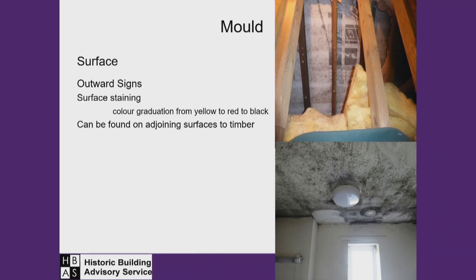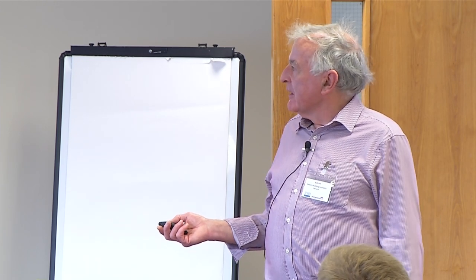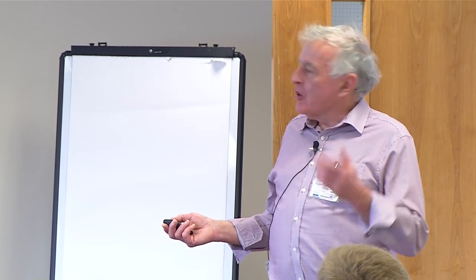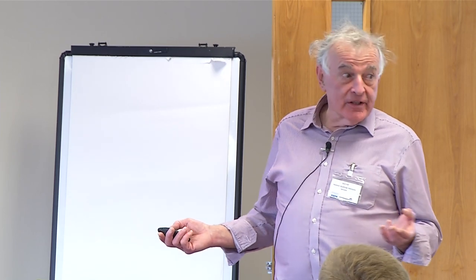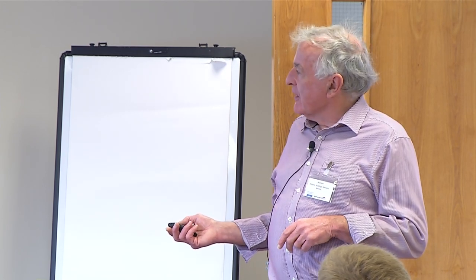Another form of damp in buildings can be dismissed: mould growth. If you're getting mould, you've got damp — you don't get one without the other. So often seen in a kitchen area: heavy mould on the ceiling, the underside of a flat roof on a kitchen extension. Bituminous felt on top, no insulation, cold air, no ventilation in the kitchen, no extraction, windows not open, air bricks taped up — that is the sort of thing that can occur.